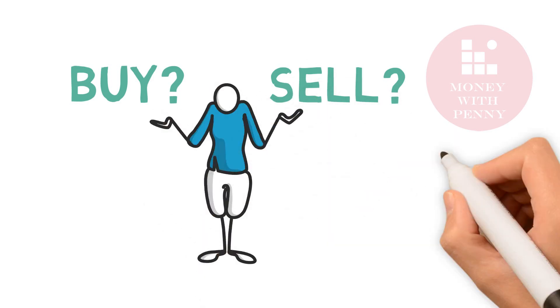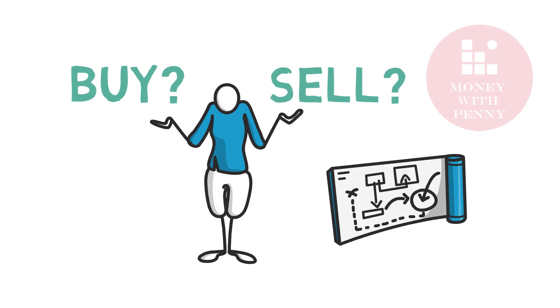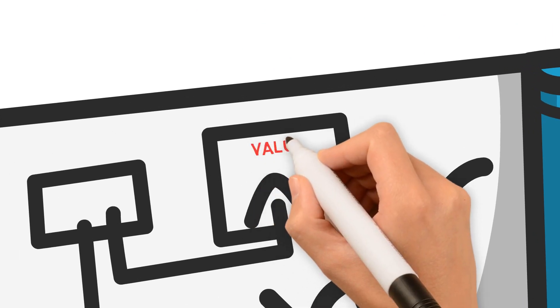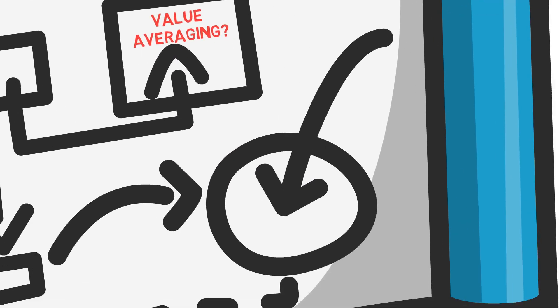Hey investors, welcome back to another episode. Today we'll share some great strategies that will tell you when it's the best time to sell and buy stocks, and these are applicable in any market scenario. Have you ever heard of value averaging? Make sure to stay till the end to learn more about this quite amazing strategy.